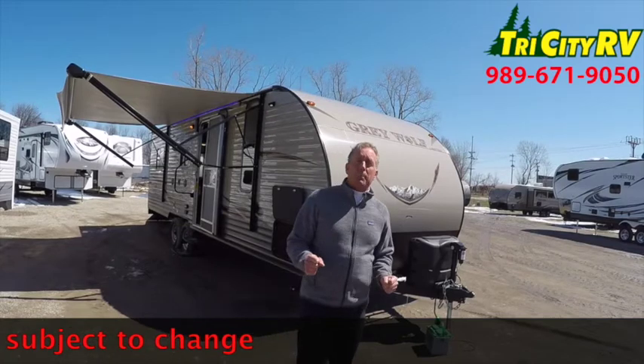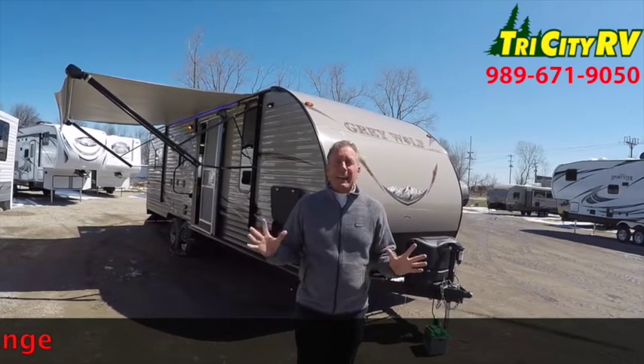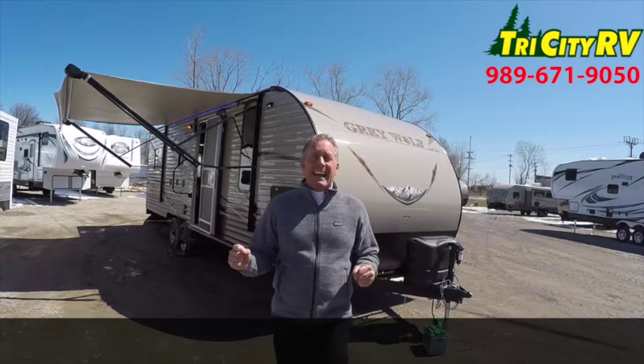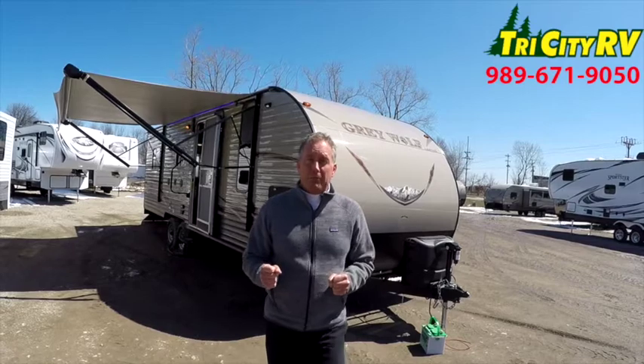At 4,833 pounds, it can be towed with many half-ton vehicles and many half-ton SUVs — camping with the toys in a lightweight travel trailer.